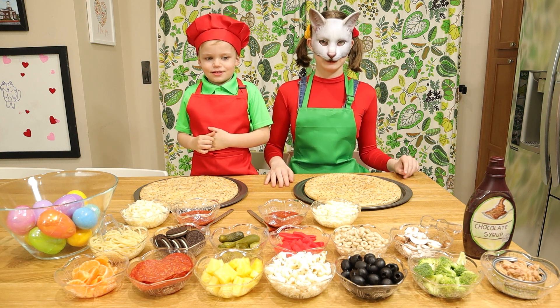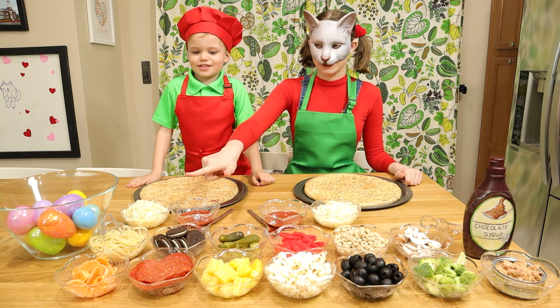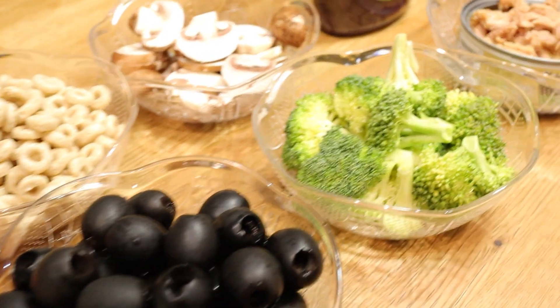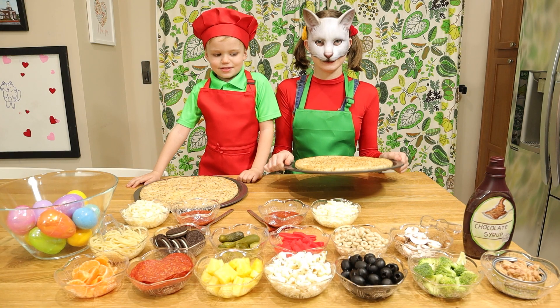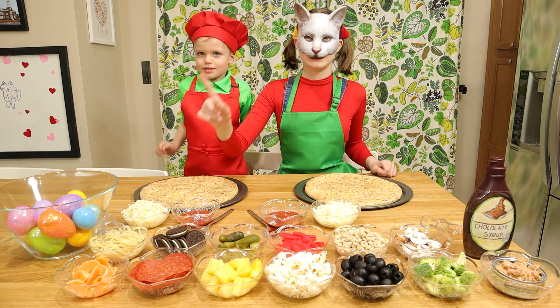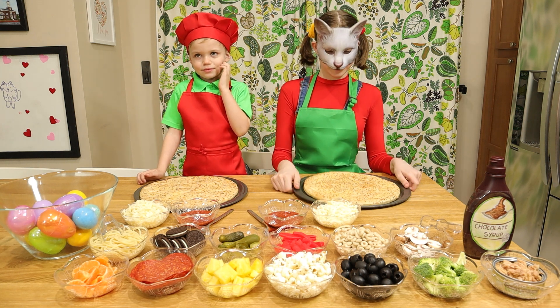Today, Ricky and I are going to be doing the pizza challenge. We have all these different kinds of toppings we can put on our pizzas. We have a bowl of eggs with a mystery surprise paper inside, and that paper inside the egg tells us what we're going to have to put on our pizza.